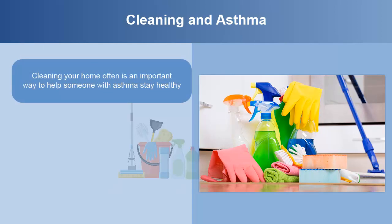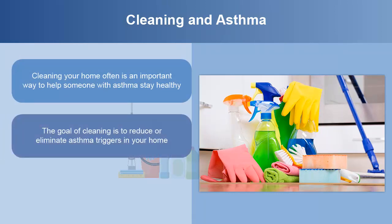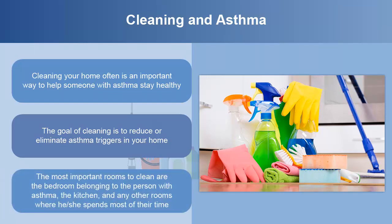Cleaning your home often is an important way to help someone with asthma stay healthy. The goal of cleaning is to reduce or eliminate asthma triggers, including dust mite allergens, mold and mildew, and roach and rodent attractants such as food spills. The most important rooms to clean are the bedroom, kitchen, and any other rooms used most. Get the bedroom clean first, then keep it clean with two quick cleaning sessions each week. After the bedroom, move on to rooms where the person with asthma spends most of their time and clean each once a week.